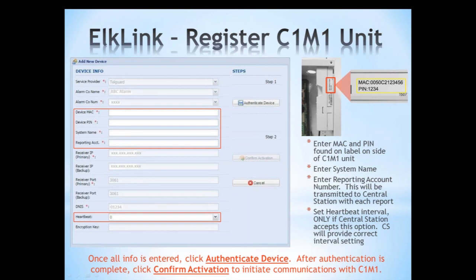The C1M1 unit and ELK Link services cannot be used without TelGuard or a central station. You must have the TelGuard account and a central station set up. This is not a DIY product — it requires professional installation.